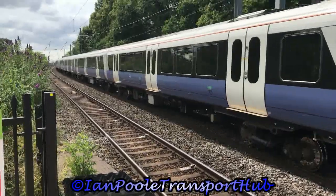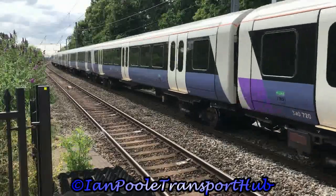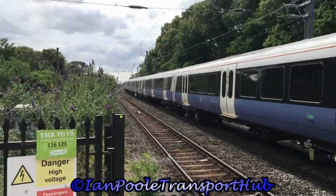And while we're at it, let's do a terrible triple with 387-139 and 387-137, working 1T66 for Heathrow Express from London Paddington to Heathrow Terminal 5.